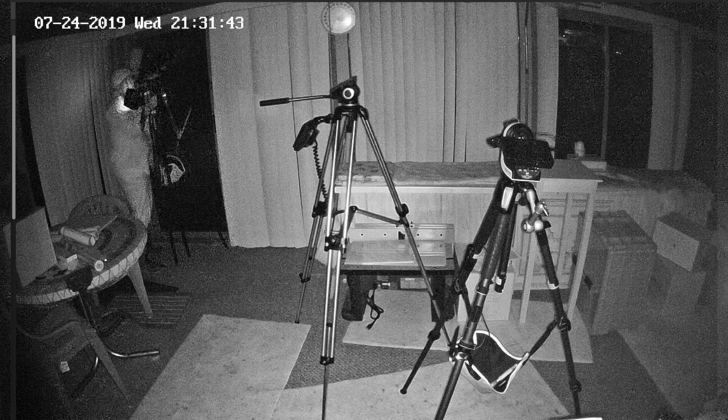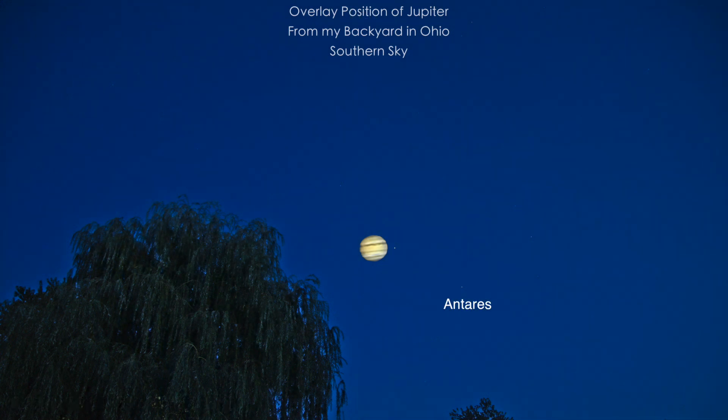We're getting ready to take the Canon out for some still photos. It's Wednesday, July 24th, 2019 at 9:18 p.m. up here in Northeastern Ohio. It's quite cool out too — 67 degrees. That's a cool shot with part of the Willow, Antares and Jupiter.